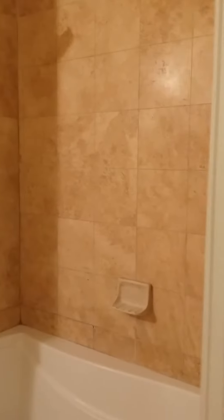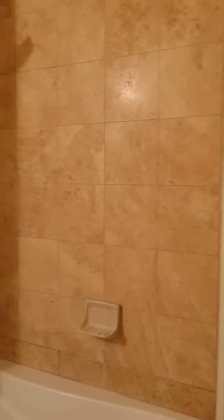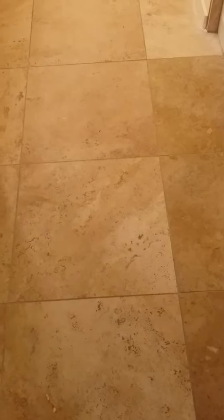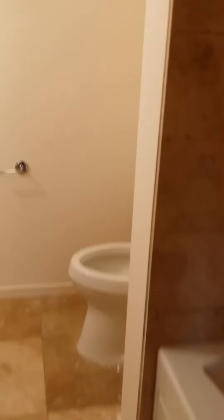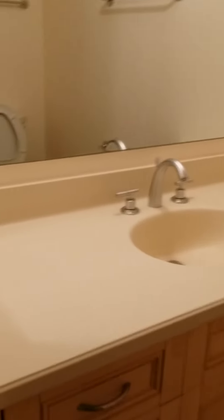This is the secondary bathroom. You have 8 or 10-inch travertine tile on the surround of the shower, travertine on the bathroom floors, a water closet, and a single sink with a quaint countertop.